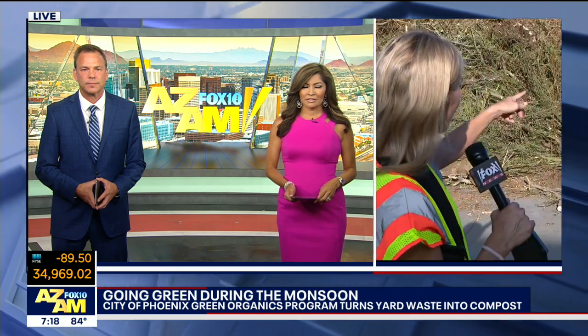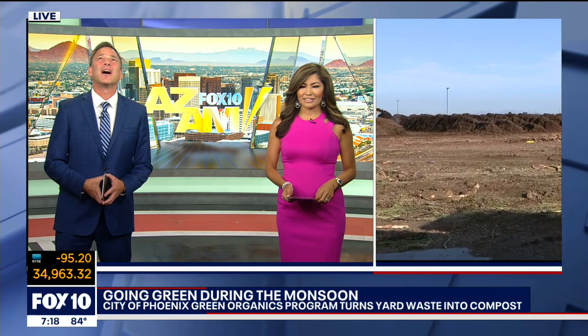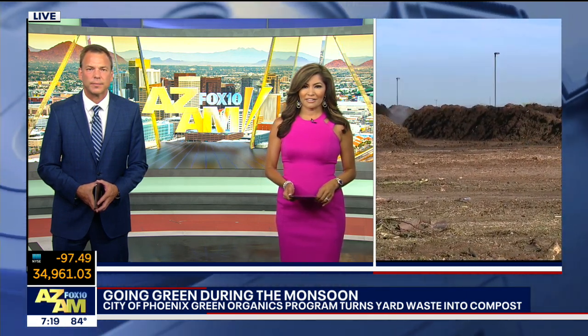Phoenix.gov slash compost. Everything's on there. You can't miss it — it's all spelled out for you, all the information. You can request a bin, find out if you're eligible. Five bucks a month, or you can bring it here. And then they do that with it — those are the rows. Isn't that fascinating? Yeah, it really is. And they have not stopped working since we got here. All those trees there in the foreground. We're going to stick around for the next hour and come up with something else exciting to show you.